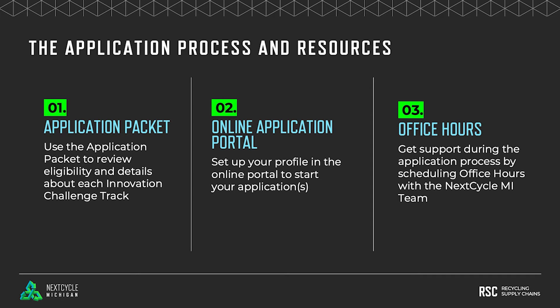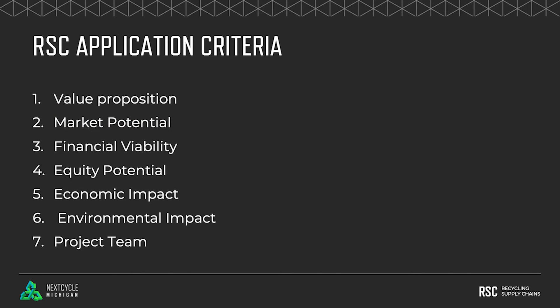Follow the instructions from the NextCycle website or application packet to choose a meeting time with one of our track managers. With regards to the application criteria, this is what you're going to be judged on and whether or not you're going to be selected into the cohort.